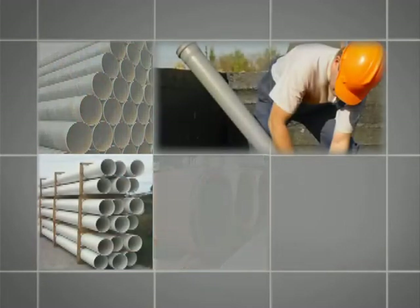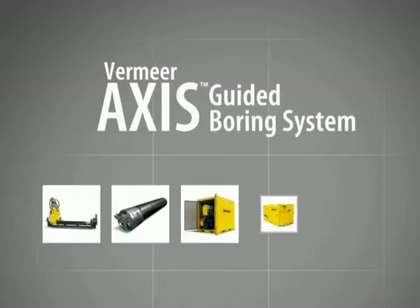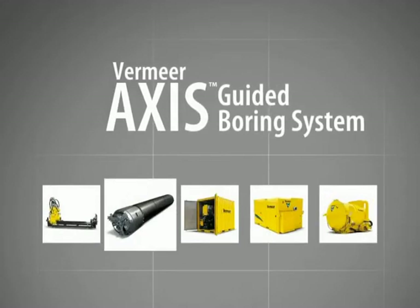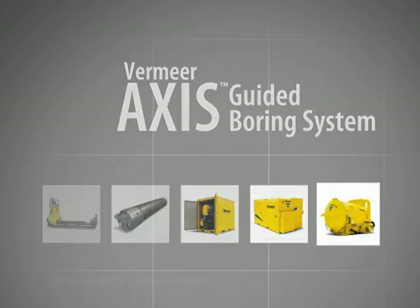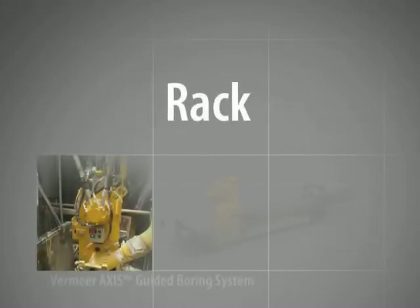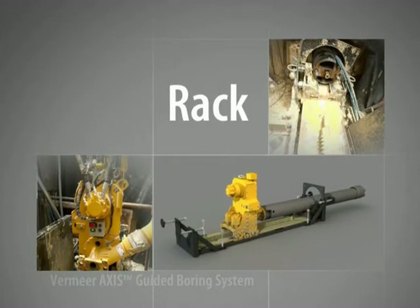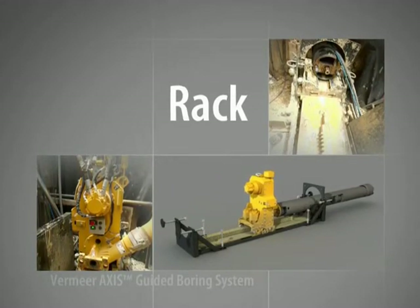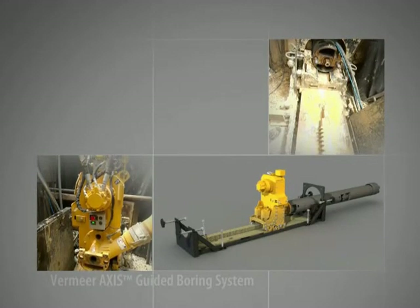A wide range of product pipe sizing specifications and other job site requirements can be met by the unit's versatile capabilities. The Vermeer Axis Guided Boring System includes a rack, drill head, rack power unit, vacuum power unit, and vacuum tank. The rack includes the thrust pullback carriage assembly and gearbox. As the thrust pullback carriage assembly moves up the rack, the gearbox simultaneously provides rotation to the cutter bit at the front of the drill head.